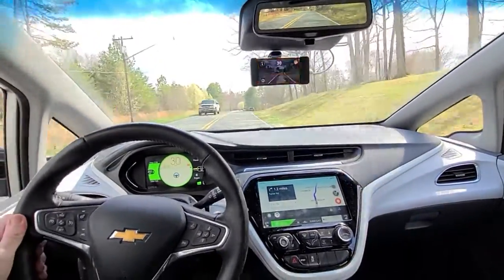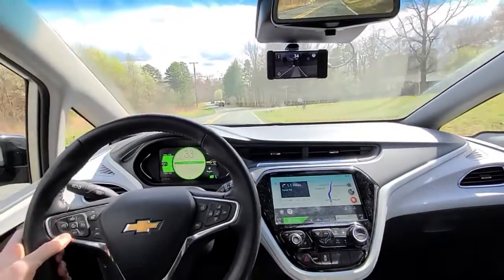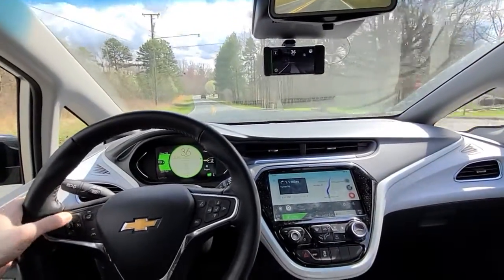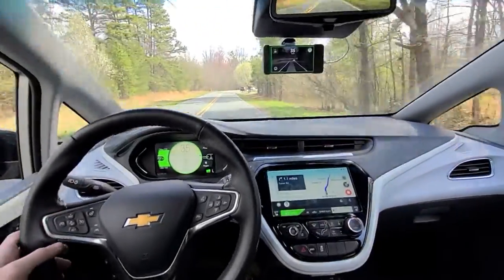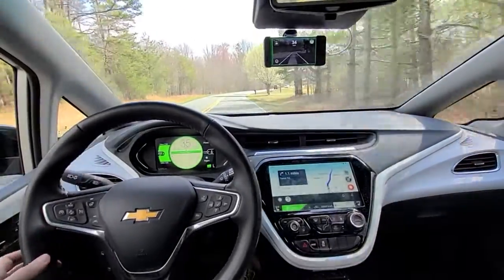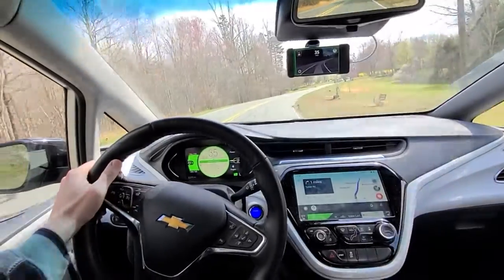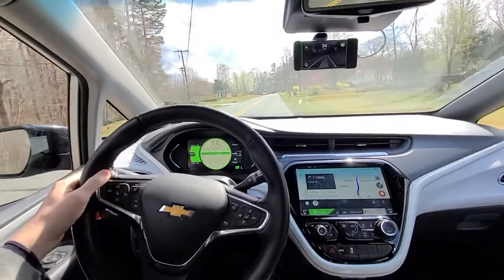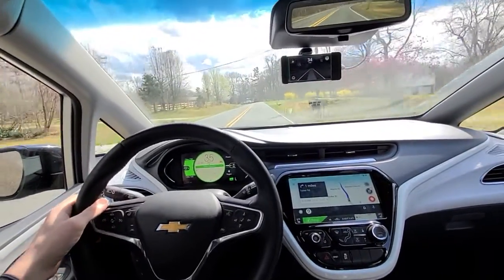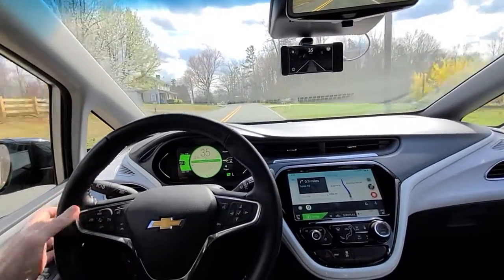Good afternoon everybody, going very very slow — we got somebody out here on a Sunday joyride doing about 35 miles an hour, but autopilot has no problem handling this corner. It usually does the corners a lot better when you're doing 35, not that I do this all the time. There's a car up ahead doing about the same speed.